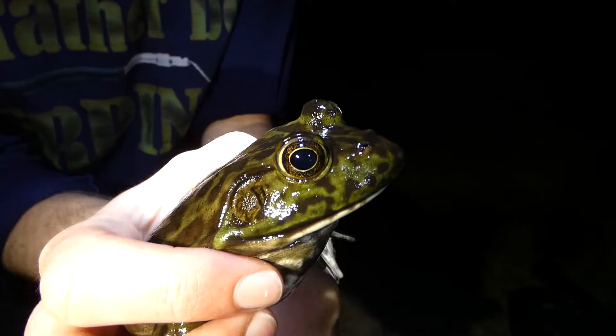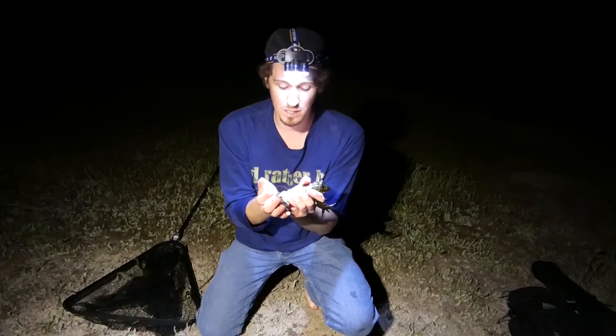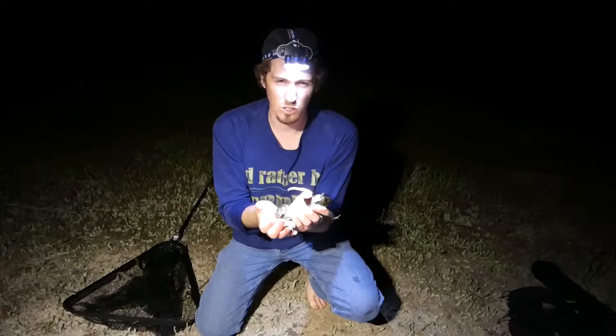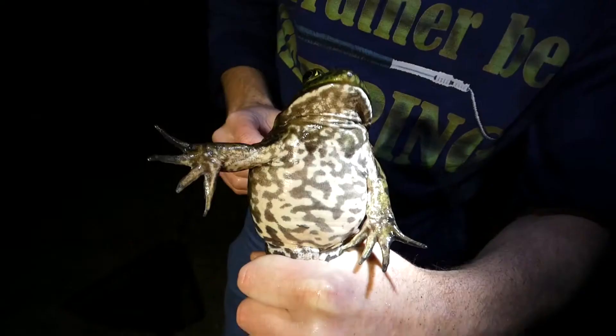So they can eat other native frogs, native snakes, native mammals, and really take over an area. The females lay up to 20,000 eggs — those won't all reach maturity. I think it's like 25% will reach maturity, but that still is an insane amount of bullfrogs, and they really can take over an area.